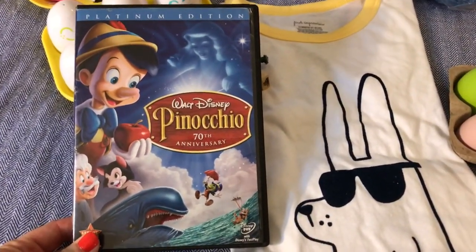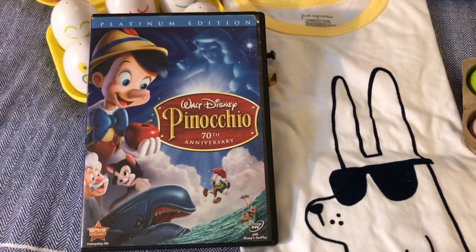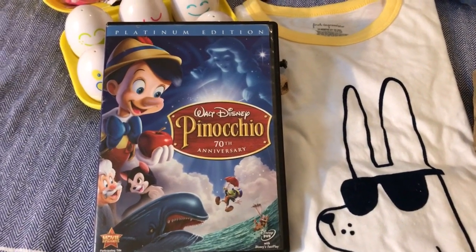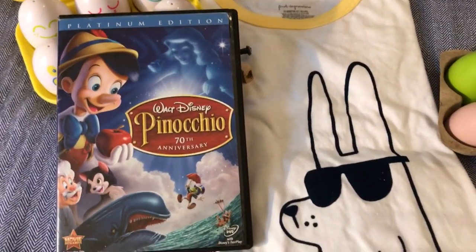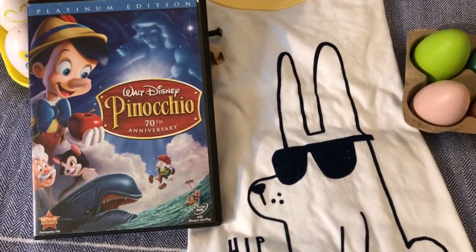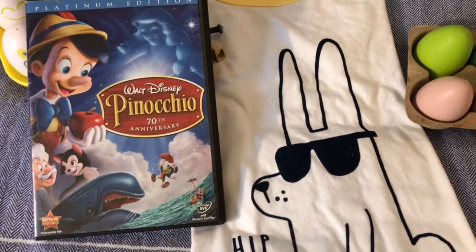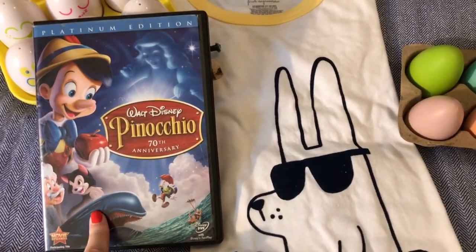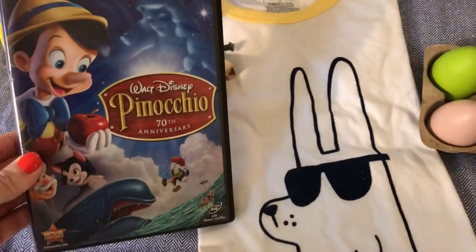I also picked up a movie. I thought it would be nice to start a Disney movie collection. I know I have tons of movies in VHS from when I was little that my mom gave me, and now I think it's time to switch over to DVDs. We don't have a Blu-ray player right now. I actually got this at the thrift store for $1 — keep an eye out there; it's a great way to get movies for your little ones.